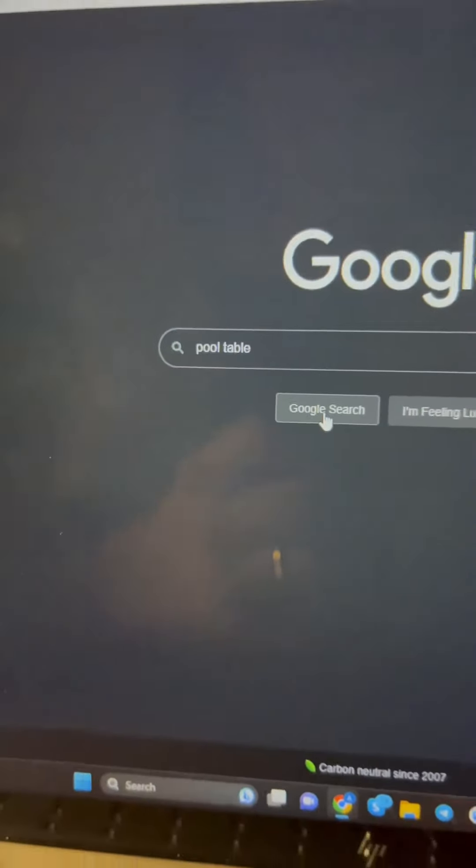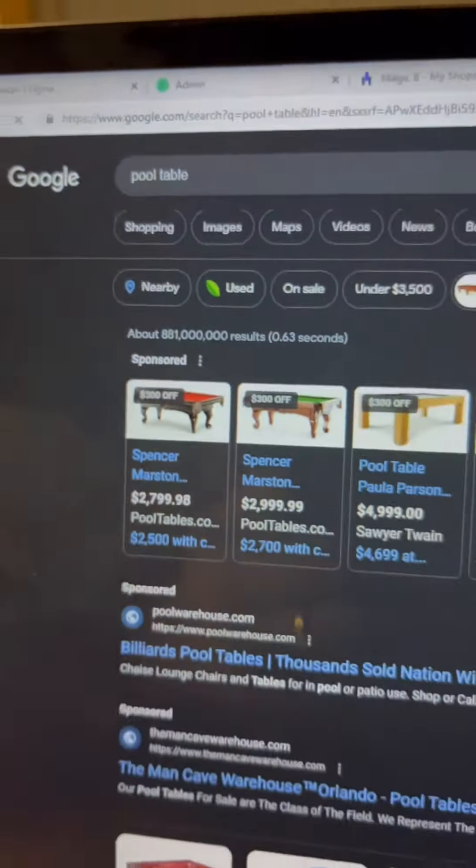Here's an unknown e-commerce strategy that'll fast track you to $10,000 a month drop shipping. First things first, Google an expensive product that a wealthy customer would buy online. Now hit the shopping tab and scroll down to the sellers.